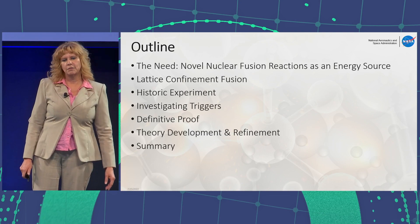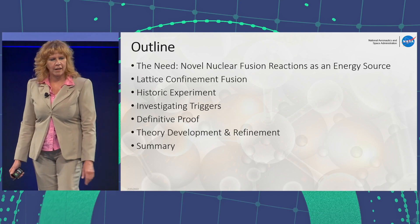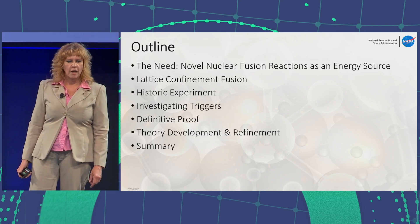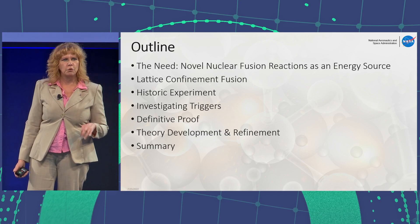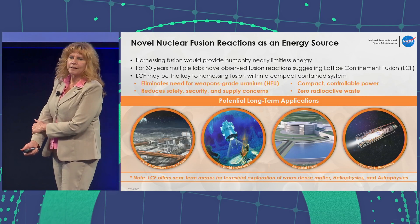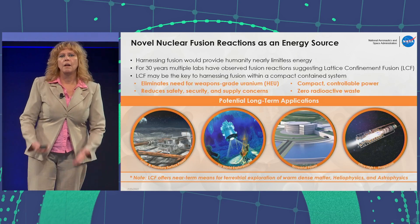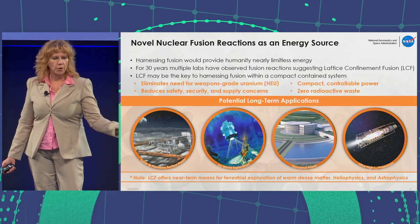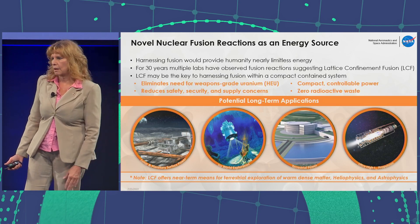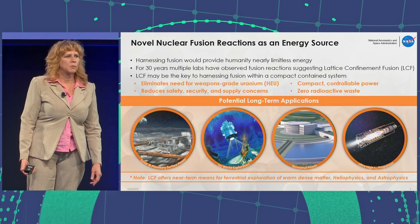Here's a brief outline of what I'm going to be talking about: why is NASA in the game, a little bit about Lattice Confinement Fusion, the historic experiment that started it all at NASA Glenn, the triggers we investigated, and the proof that we were creating fusion neutrons. NASA does many missions in extreme environments and requires novel power sources — lunar and planetary surface power, exploring icy worlds with robots, terrestrial power applications, and even ultra-high specific impulse propulsion.